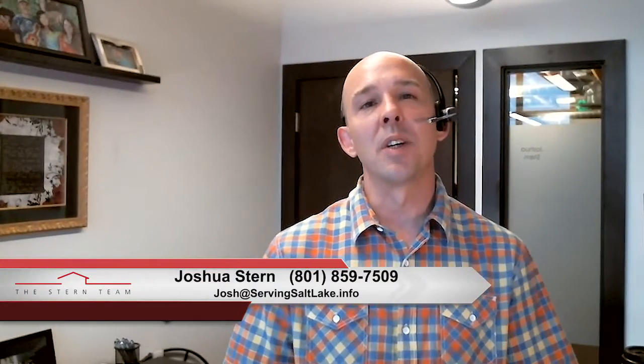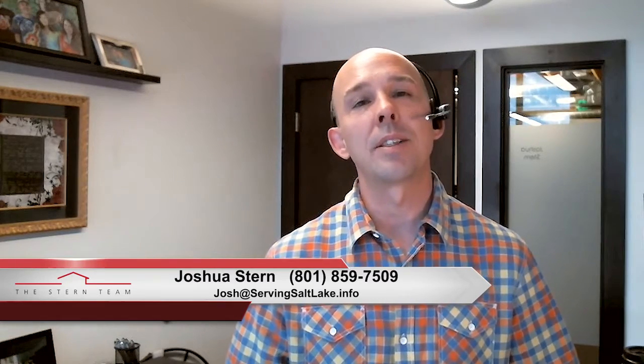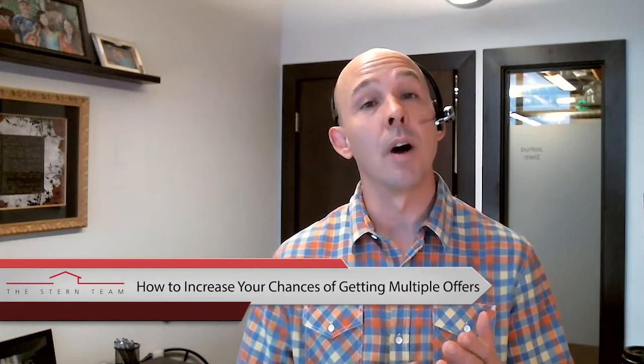Hey guys, this is Joshua Stern with the Stern Team at Keller Williams, taking care of all of your real estate needs across the Wasatch Front. Today, I'm going to be taking a minute to talk to you about how sellers can improve their chances of creating multiple offers on their home.